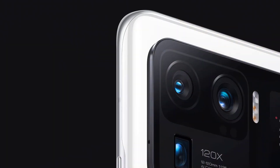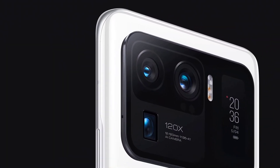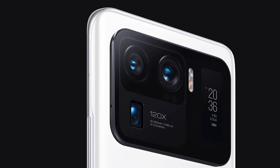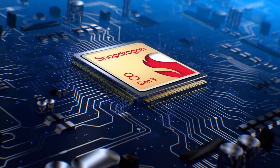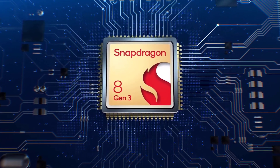Every image and video came to life, captivating the senses and transporting the user to new realms of visual splendor. Underneath its mesmerizing exterior, the Xiaomi 14 Pro housed a mighty powerhouse fueled by the latest and most powerful Snapdragon processor.